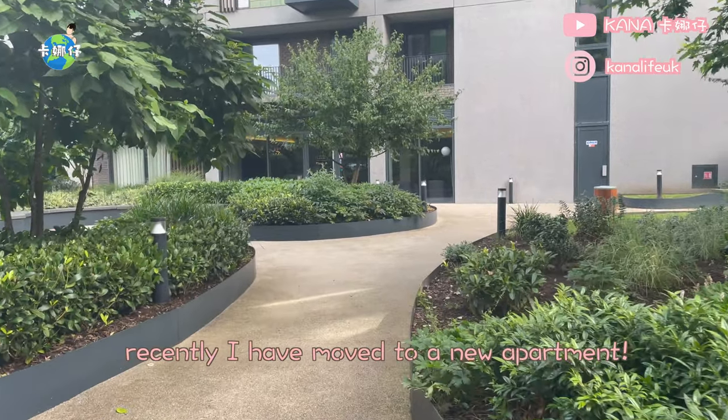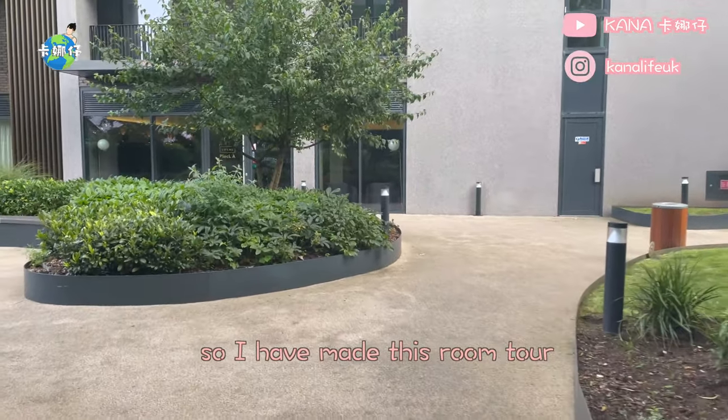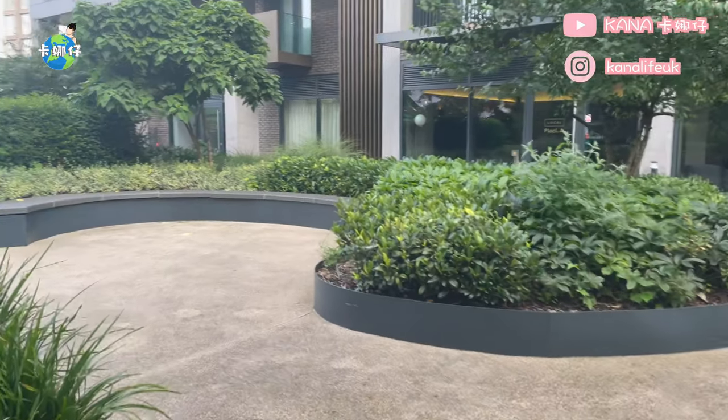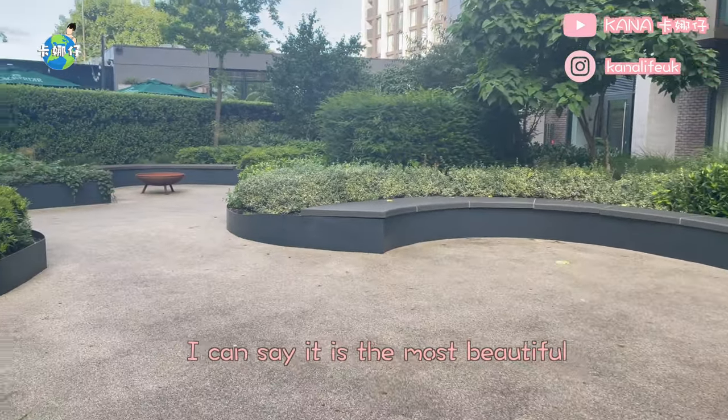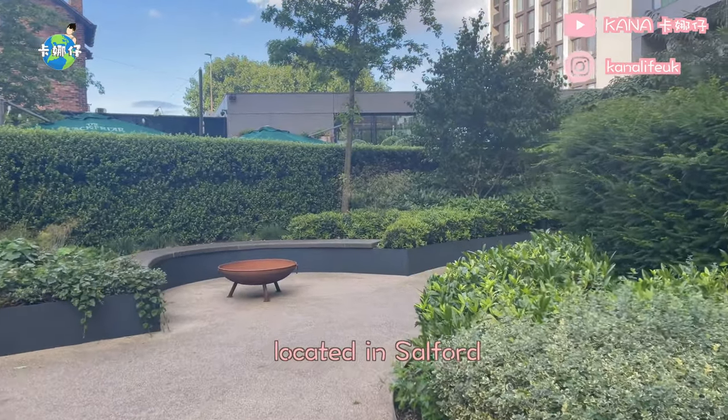Hey guys, recently I have moved to a new apartment and today I would like to share my new flat with you guys. I have made this room tour — hope you like it. I can say it is the most beautiful and the best place I have been living in the UK. It is a two-bedroom apartment located in Salford.